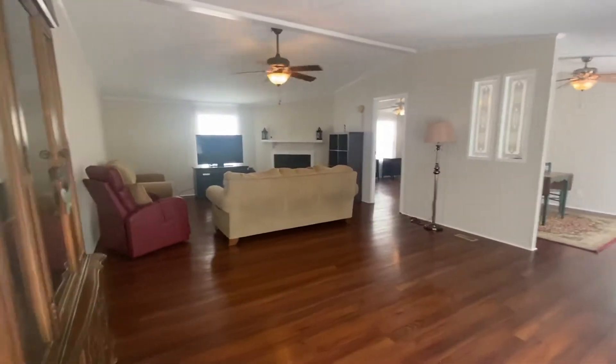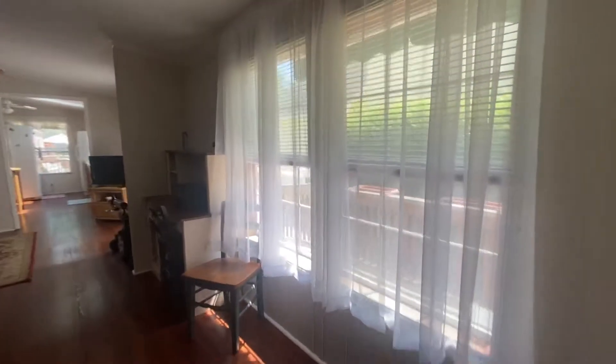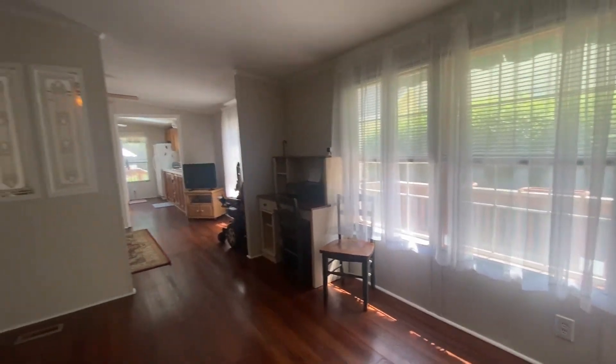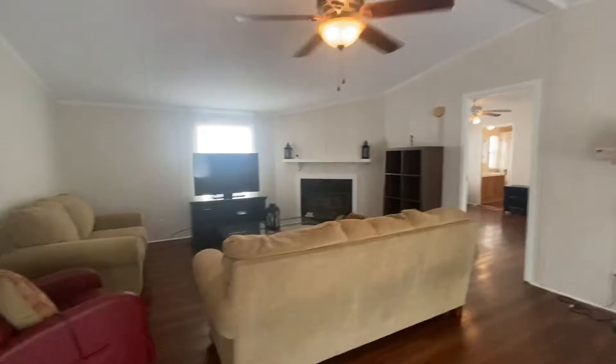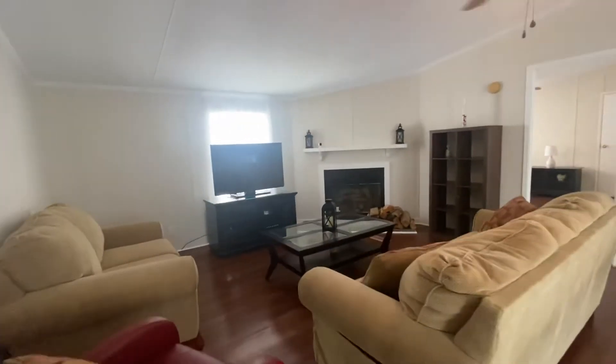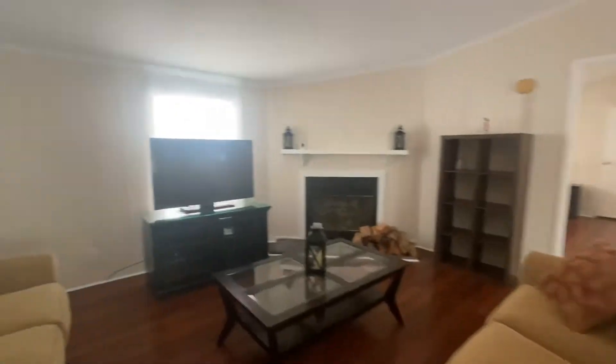As we enter, you can see it is a nice spacious floor plan with lots of windows and sunlight. There's a wood-burning fireplace and beautiful hardwood floors — they're beautiful and indestructible.